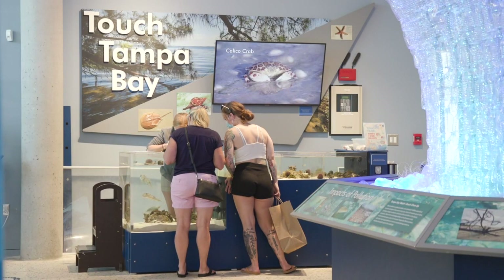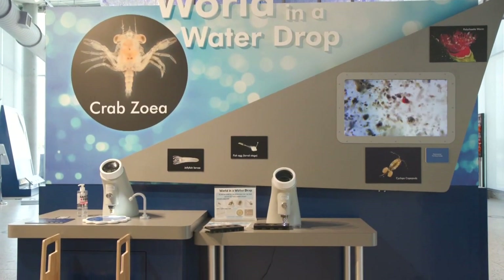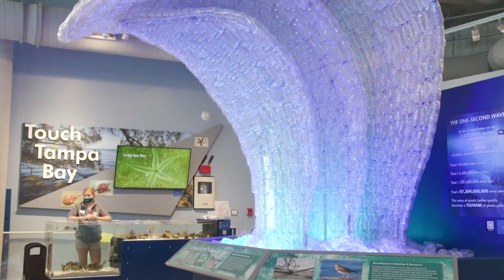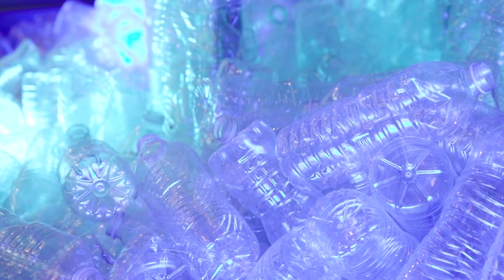From the exhibit side, we have some incredible exhibits — some aquatic exhibits which feature native species, and then a variety of interactive exhibits. One of the ones we're really proud of is the One Second Wave of Plastic. It's basically 1,500 water bottles and a sculpture of a wave, and that represents what we go through in water bottles in the United States in one second.